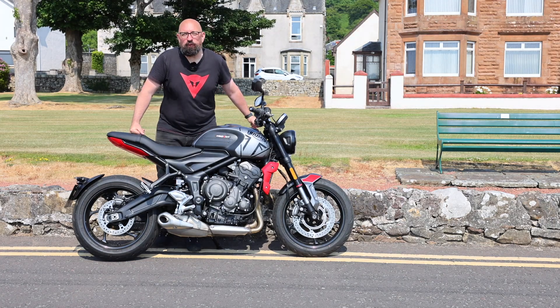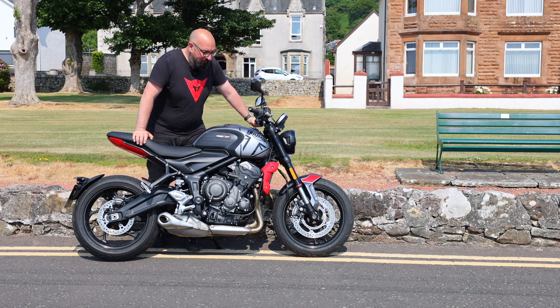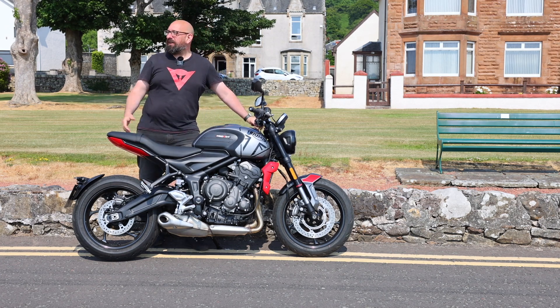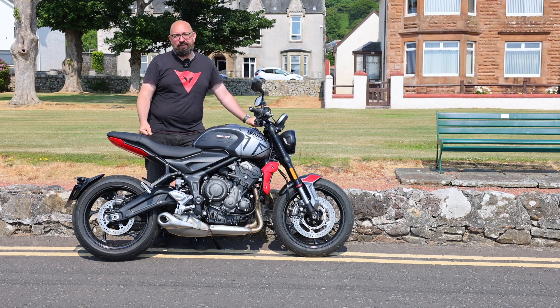Hello YouTube, it's Si here from Si Moto Photo. Welcome back to the channel and thanks to everyone who's subscribed so far. Today is another scorcher here in Sunny Largs in Scotland, and I've got the keys of this Trident 660.